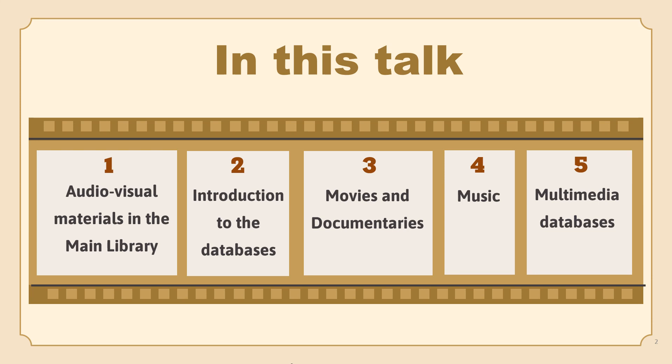We are going to divide this talk into 5 parts. In part 1, you will learn how to find the audiovisual materials in the main library and enjoy films with your friends. From part 2 to part 4, I will introduce the streaming media resources provided by NTU Library, including movies, documentaries and music. Finally, Mei Mei will handle part 5, where she will introduce several multimedia databases.